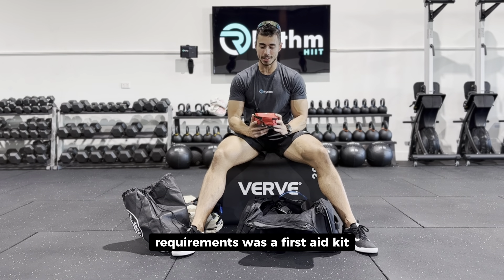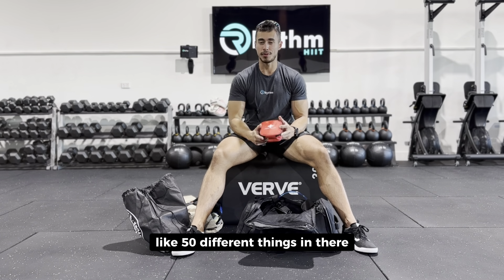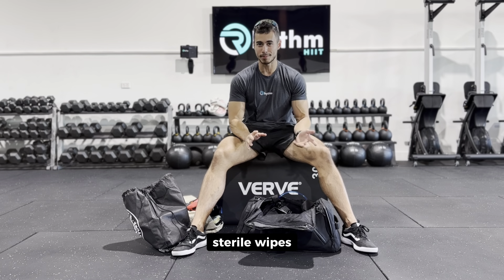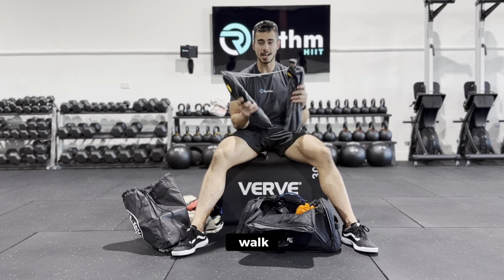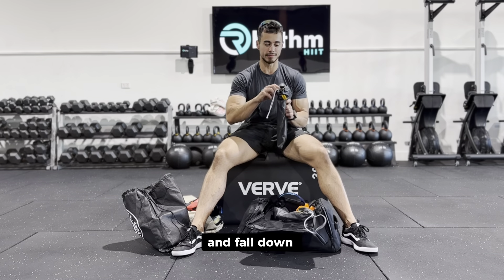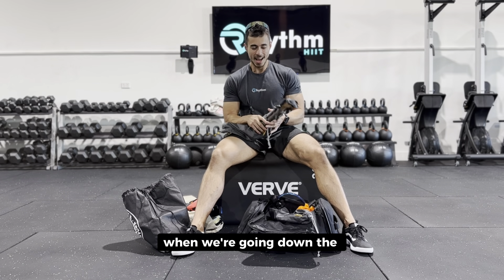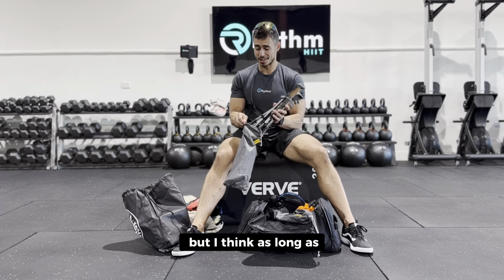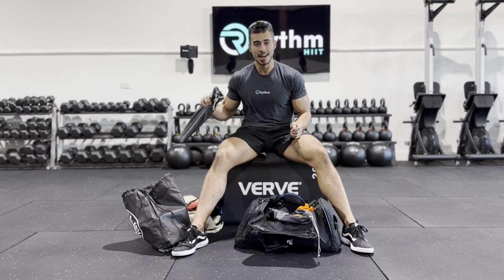One of the requirements was a first aid kit — everyone in the team had to have one. This is just off Amazon; it's got like 50 different things in it: bandages, sterile wipes, all that kind of stuff. I've also got my partner's hiking sticks, which are probably better quality — they collapse down a bit smaller. These are also the ones I managed to snap during the test run. As long as you're not trying to be a hero racing down the hill, you should be fine.